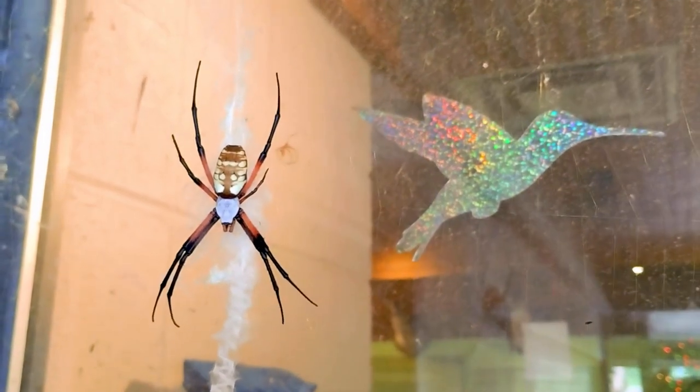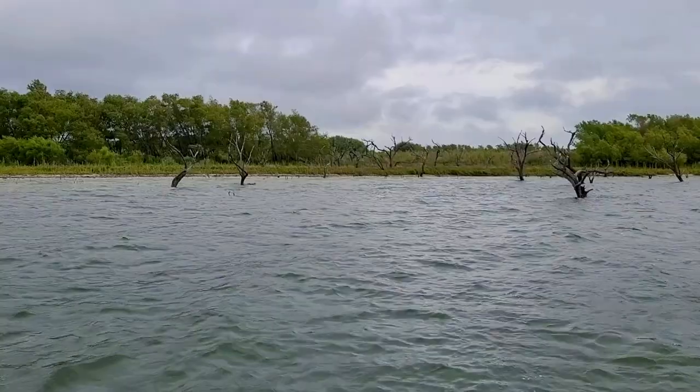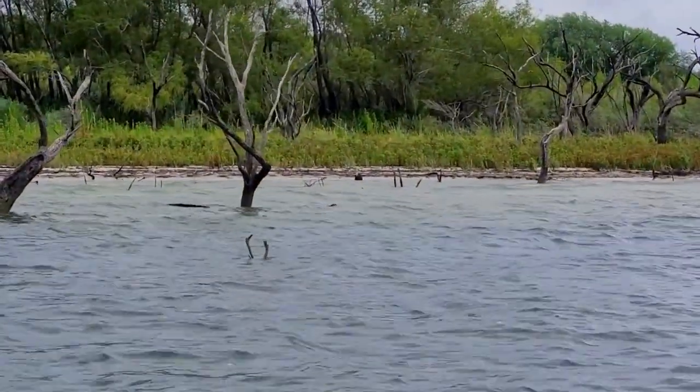This is Stella, the yellow garden spider. Nice. Man, she's huge.